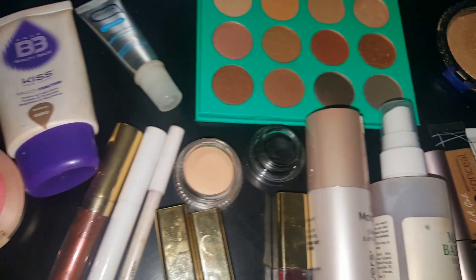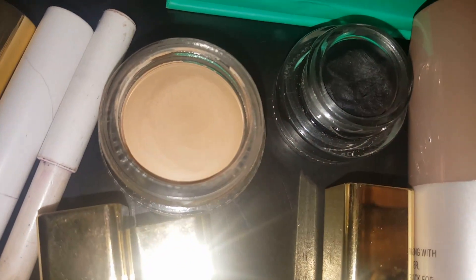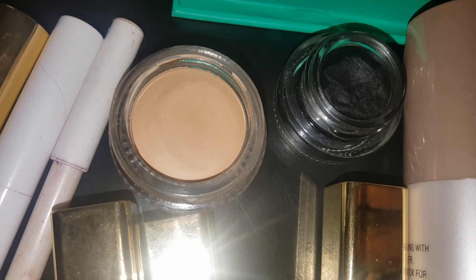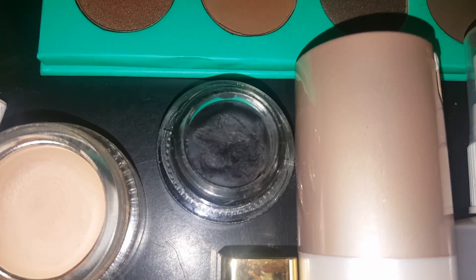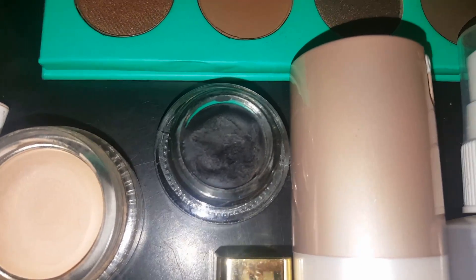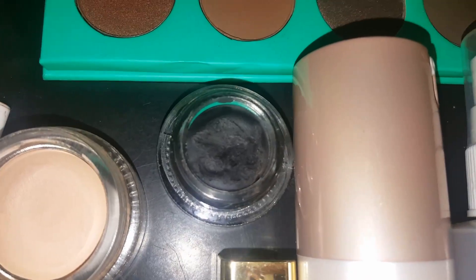So yeah, this concludes the Makeup Basket of the Week. Just thought I'd do a quick video and share. Oh, and I also forgot to mention the BH Cosmetics Bisque Eyeshadow Base and then Juvia's Place — their cream or gel liner. I can't remember what they call it, but that's their liner.